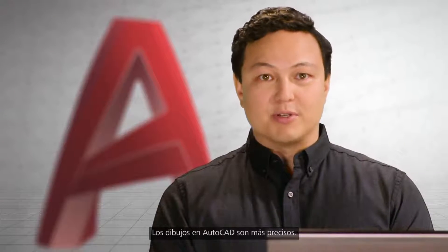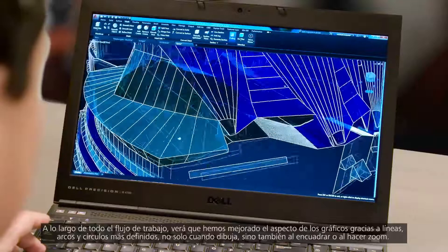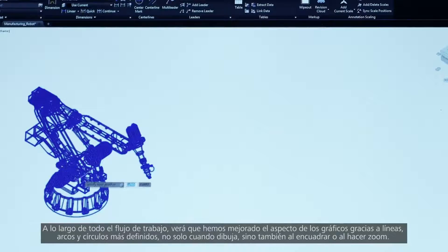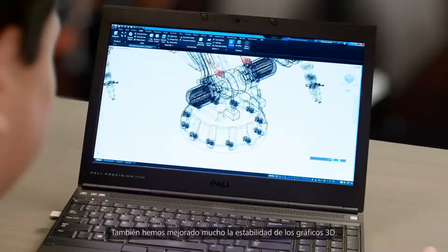Drawing in AutoCAD is more precise. We continue to improve both the performance and stability of our 2D and 3D graphics. You'll notice that throughout your entire workflow, graphic appearance has been improved with lines, arcs, and circles now looking crisp not only when you're drawing, but also when you're panning and zooming. 3D graphics stability has also been greatly improved.